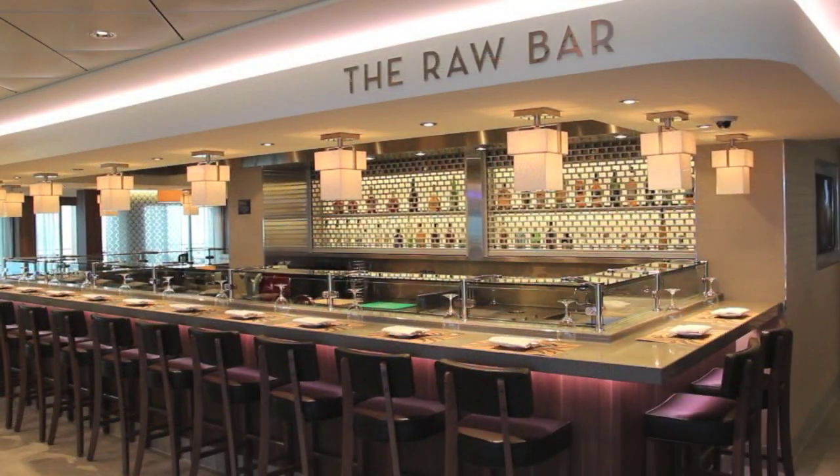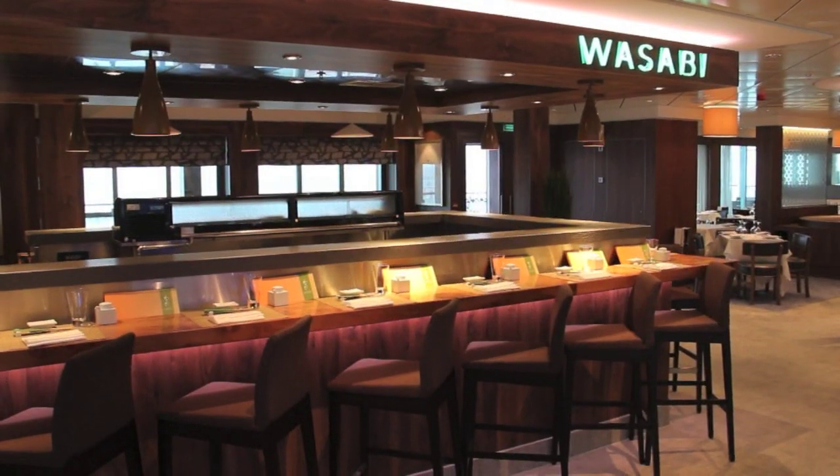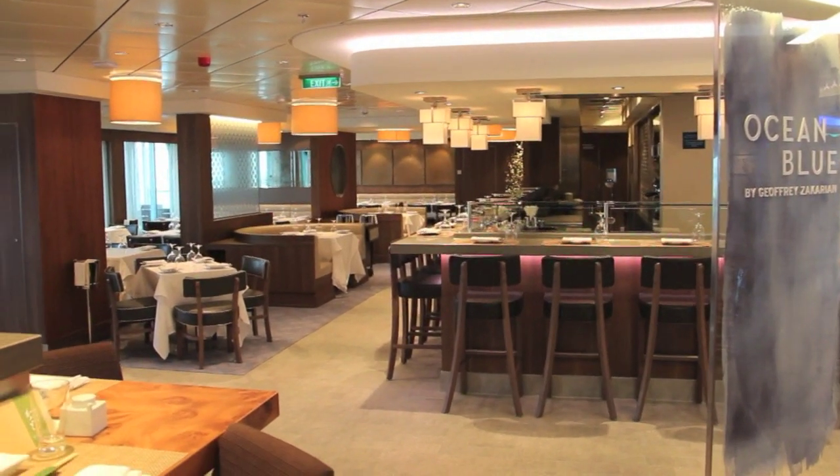Or the seafood-based restaurants like the Raw Bar, Wasabi Sushi & Sashimi, or Geoffrey Zakarian's upmarket Ocean Blue.